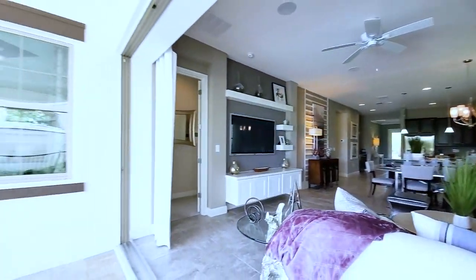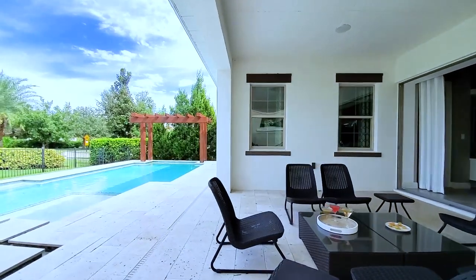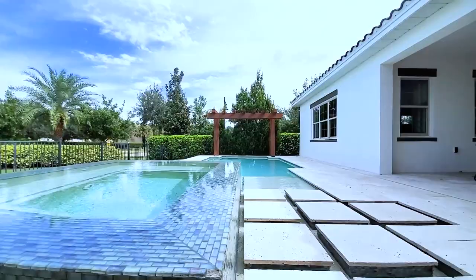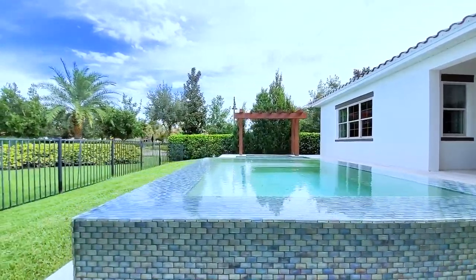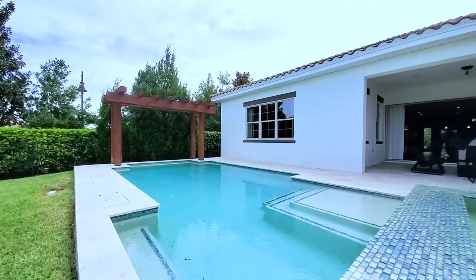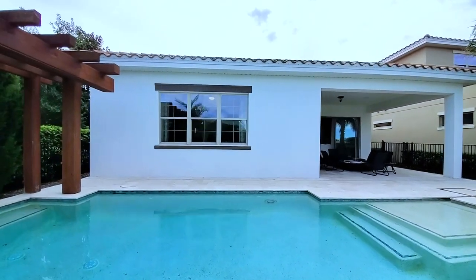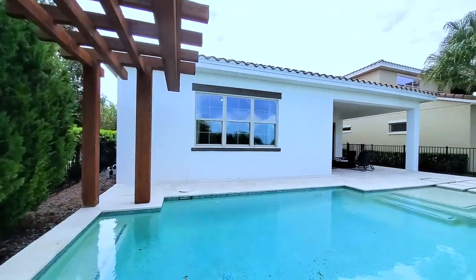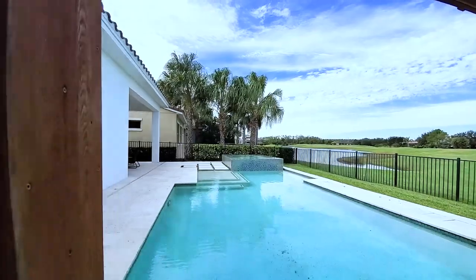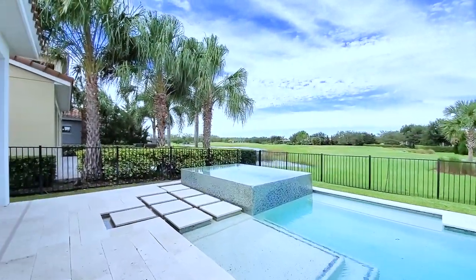Indoor living becomes part of your outdoor living. This is a great-size covered lanai — look at that big gathering space. This is an upgraded backyard, so you have your travertine and then your custom pool. You can see you have your glass tile waterfall edge jacuzzi — I love that. You have your travertine, additional space here, benches over there, your sun shelf, and I love the color of this liner. Elevated waterfall, full waterfall edge.